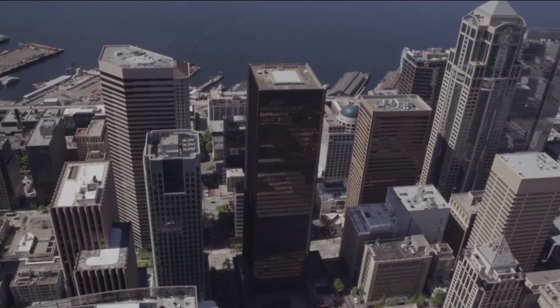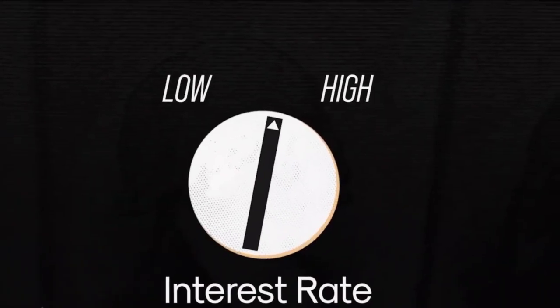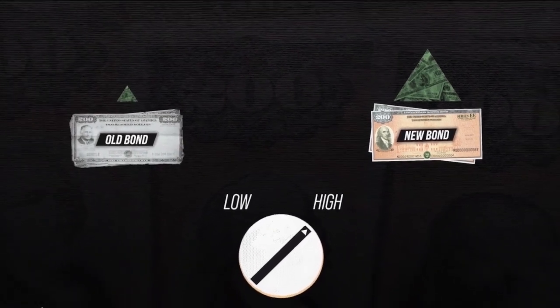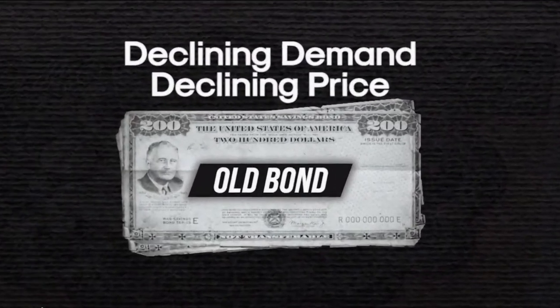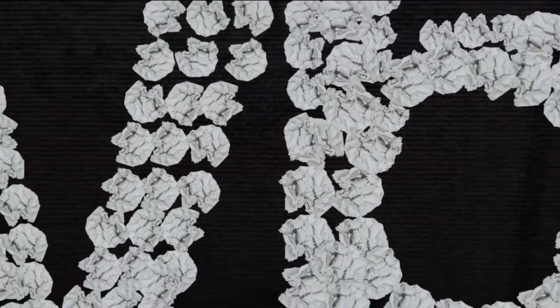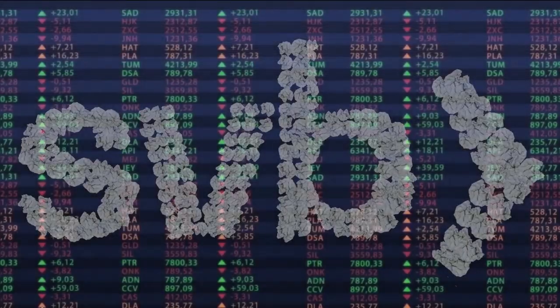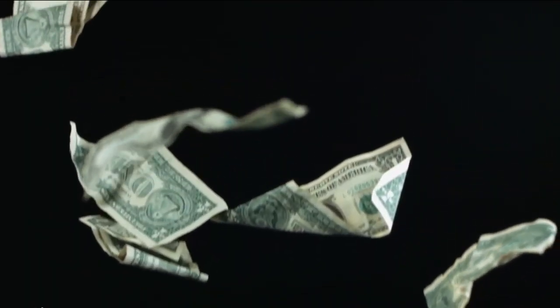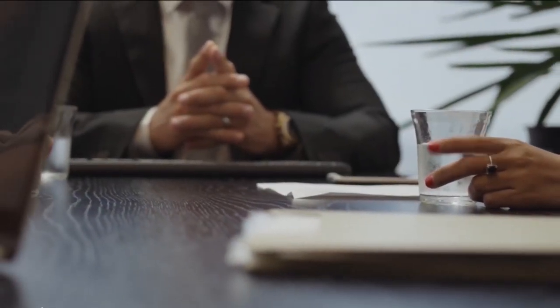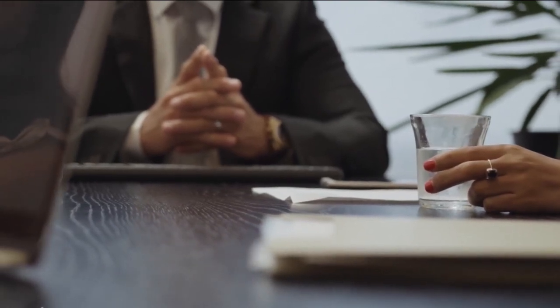However, SVB's daring strategy also came with its share of challenges. The bank's heavy reliance on long-term bonds as a source of income made it vulnerable to fluctuations in interest rates. When the Federal Reserve began to raise interest rates, SVB's bond portfolio took a hit, leading to a massive loss in its balance sheet. Despite these setbacks, SVB continued to innovate and adapt, finding new ways to serve its clients. In fact, the bank's resilience became a testament to its commitment to its clients and its belief in the power of technology and entrepreneurship.